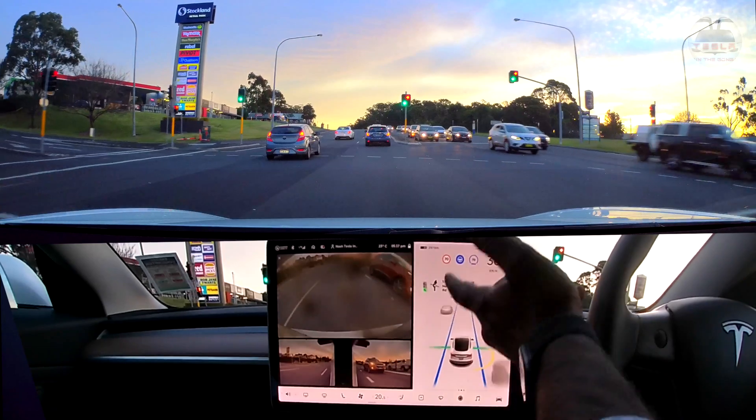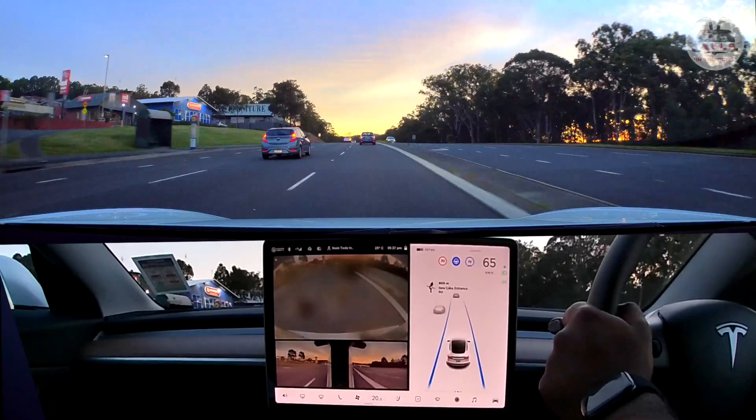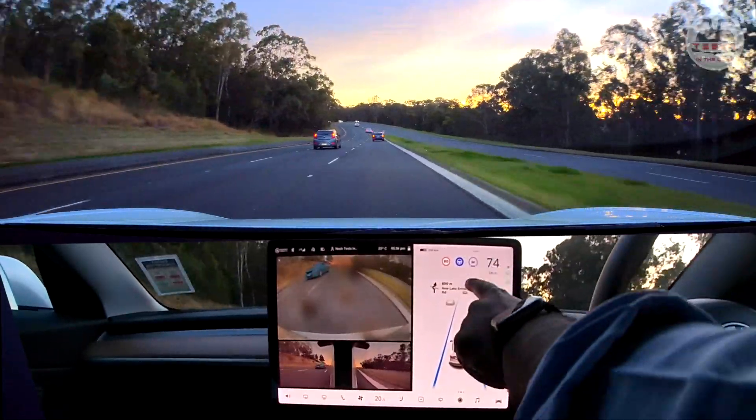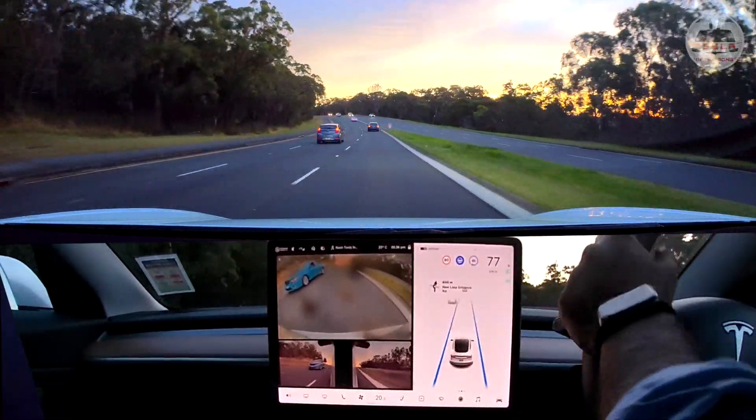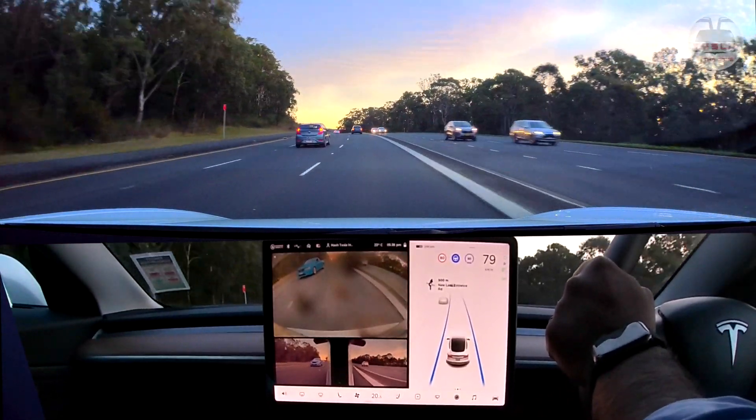This is super easy — we have a follow car so we don't have to press on the accelerator. That's 80 kilometers — it recognized the speed. All I had to do was press down on the right stalk and that changes automatically.